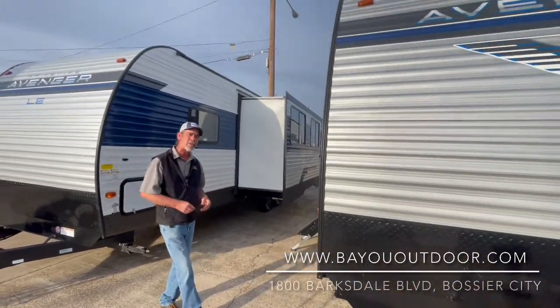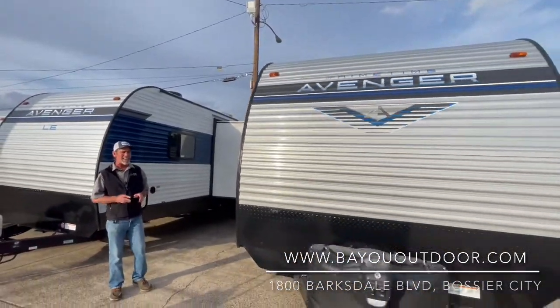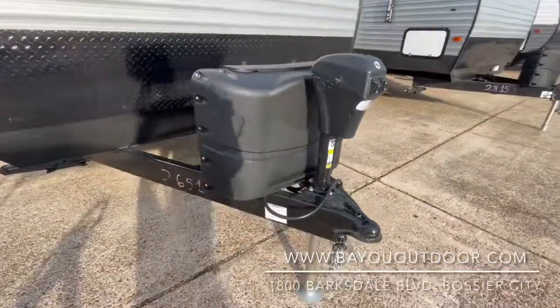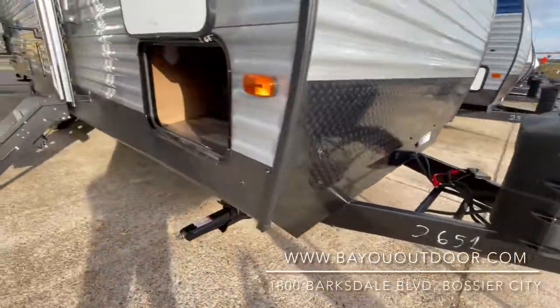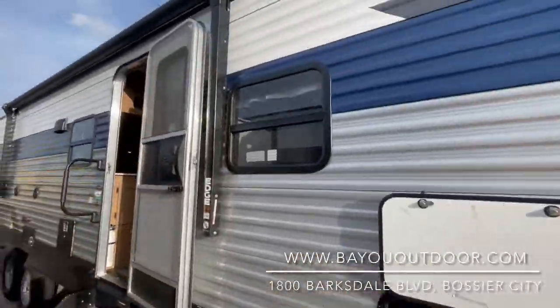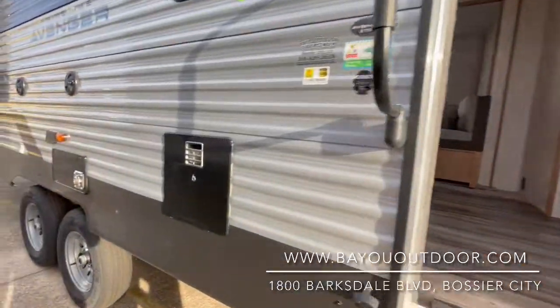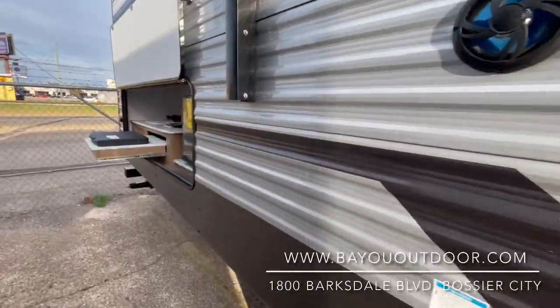This is a 2022 Primetime Avenger 27RBS. As you can see, electric tongue jack, lots of outside storage as we pass the front cap. Got a huge power awning, even an outdoor kitchen with outdoor fridge, sink, cooktop grill, and outdoor speakers.